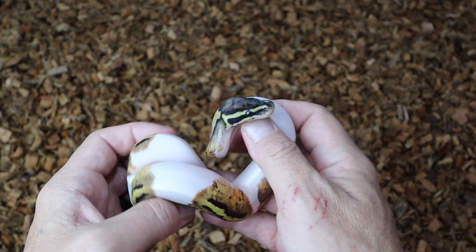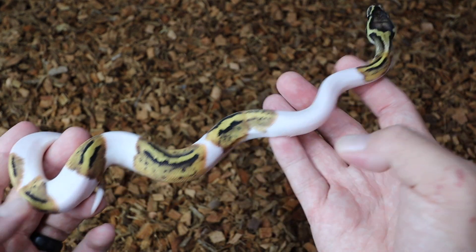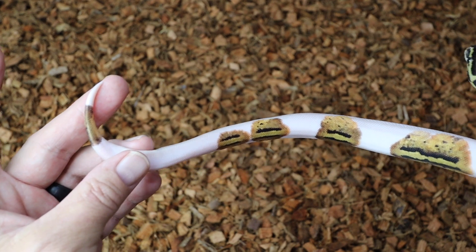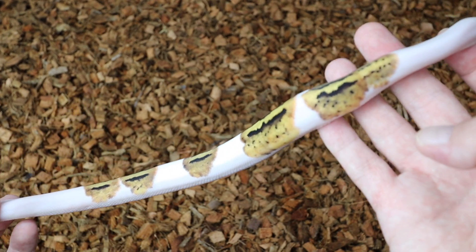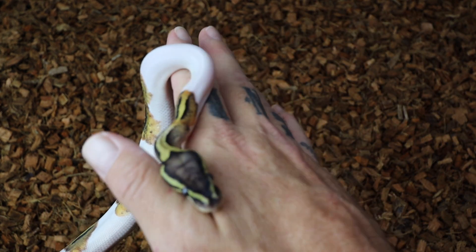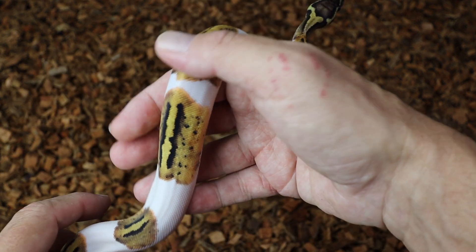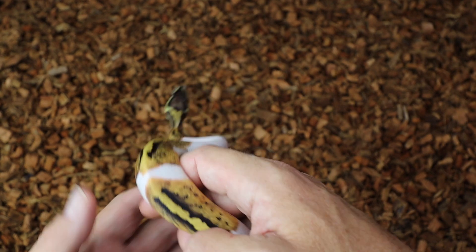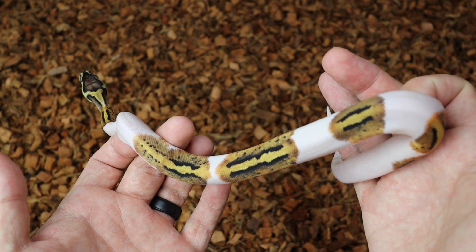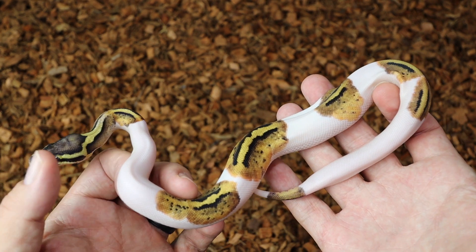Right here we have a pastel Pied. This is a beautiful example. She has perfect saddles all spaced out going down with one little bit on her tip. Look at those saddles — pretty nice, all evened out. This one will be available after she's had enough meals and she's established and I've made sure she's healthy. Pastel Pied. Exquisite.